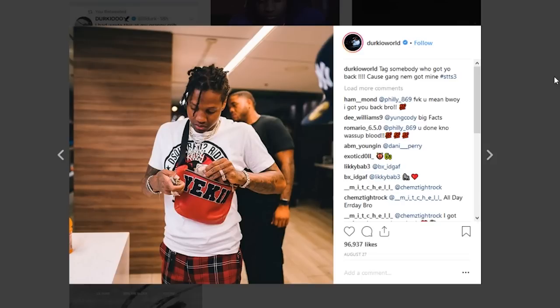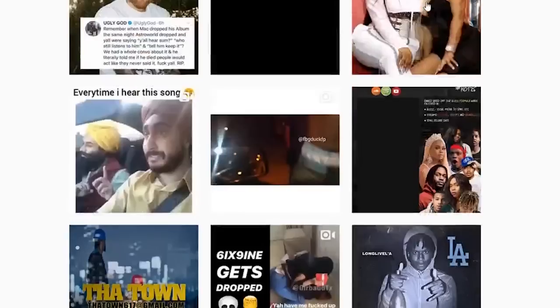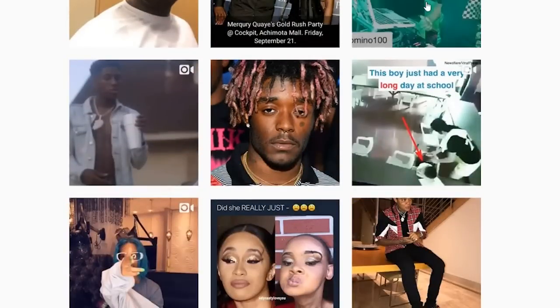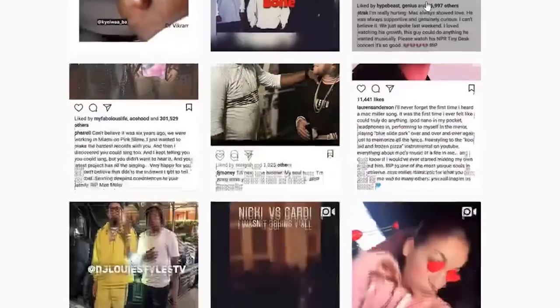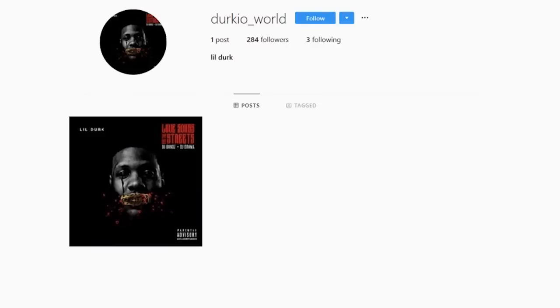I'm gonna pull up some pictures of Lil Durk from before. Let's look up the hashtag Lil Durk — there are no pictures of Lil Durk on his own hashtag. What in the world? I don't know. We gotta look him up on Google.